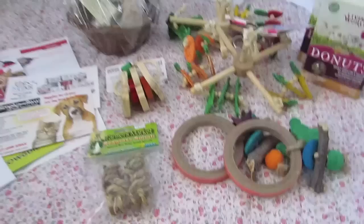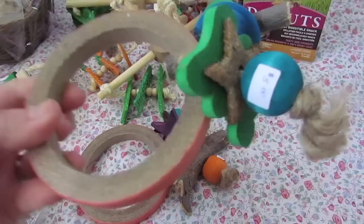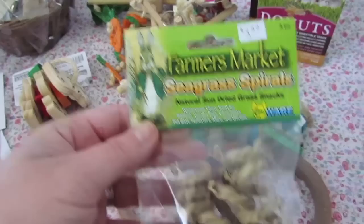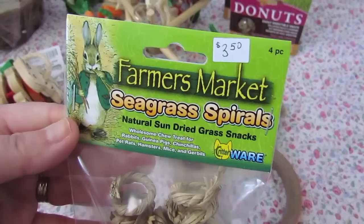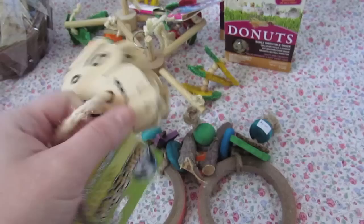Next up was the Ontario Rabbit Education Organization — I had to check out their booth. Every year they have really cool little rabbit toys and goodies. This one here is just like a chew and toss toy with lots of fun things to nibble on, and these were $5 each, so I got two of them. They also had these cute little farmer's market seagrass spirals — natural sun-dried grass snacks — and those were $3.50.